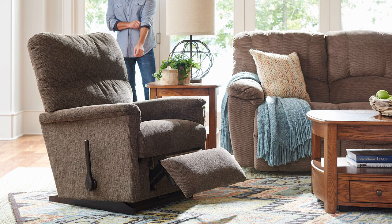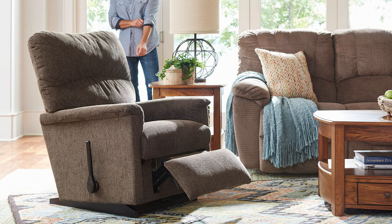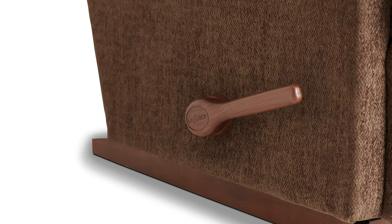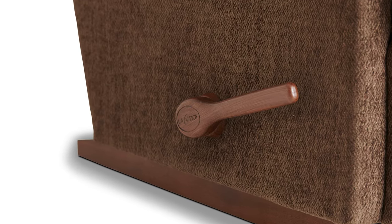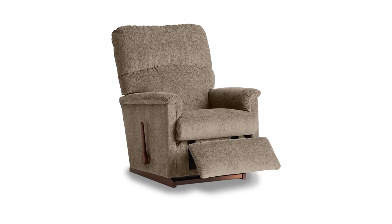The Collage features padded, flared arms, a decorative pull in the back cushion, and a bullnose seat, meaning the edges are rounded. Simply use the convenient handle to recline in multiple comfortable positions. The Collage is available as a rocking or a wall recliner.